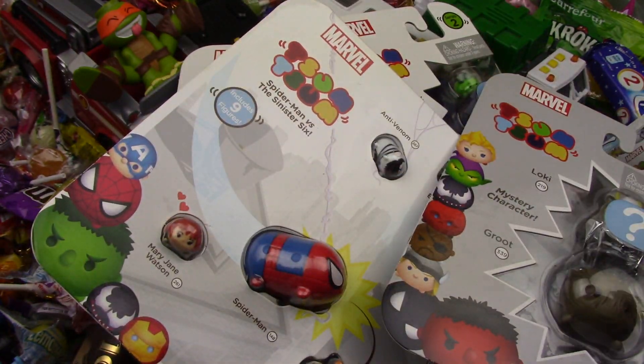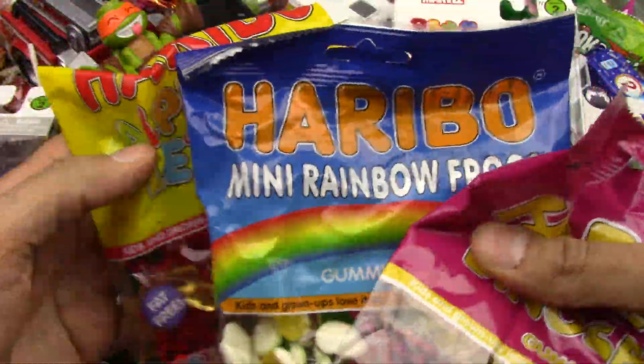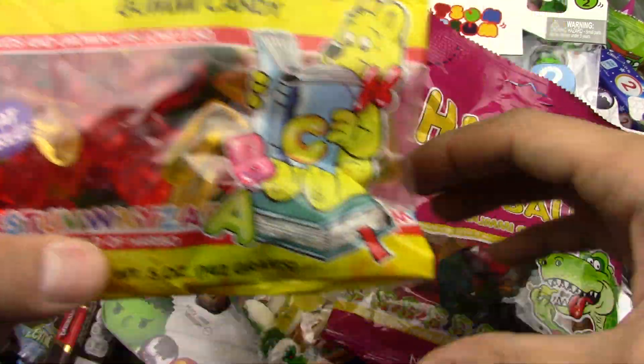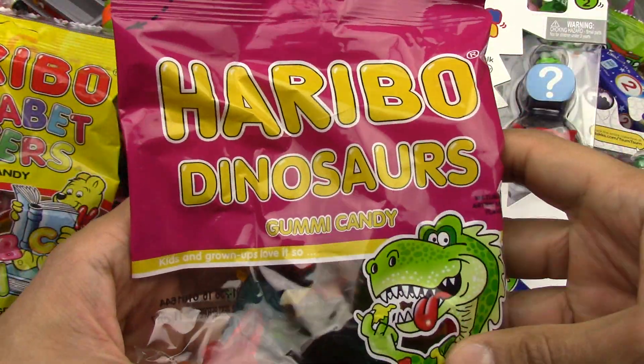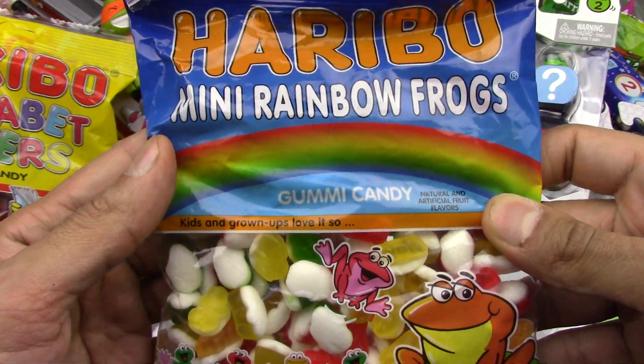We're gonna start this video with opening the Haribo. We got the Alphabet Letters Haribo, we got the Dinosaurs Haribo, and we got the Mini Frogs Haribo.